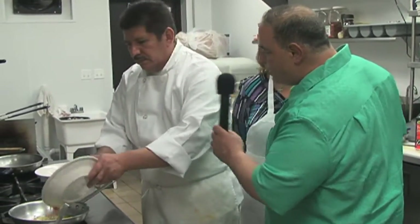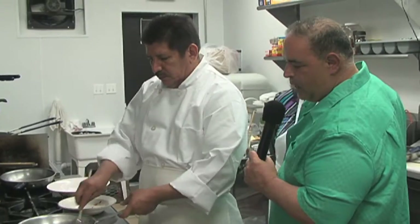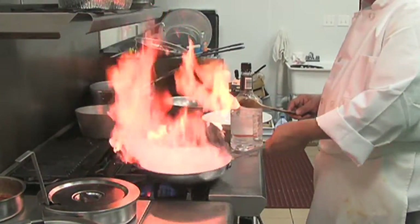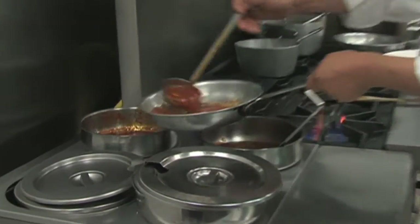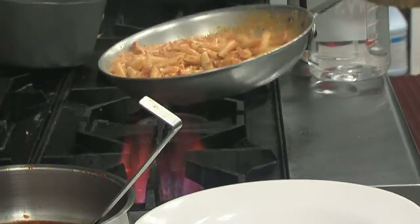Going to get that going nice. So what he did was he sautéed the onions, prosciutto, and some olive oil — got the onions really soft and translucent. Then he hit it with the vodka, cooked all the alcohol out. Used two different sauces and the tomato sauce, then hit it with some cream. He's going to reduce it a little, hit it with some cheese, add the pasta, toss it, and then plate it. Good dish.